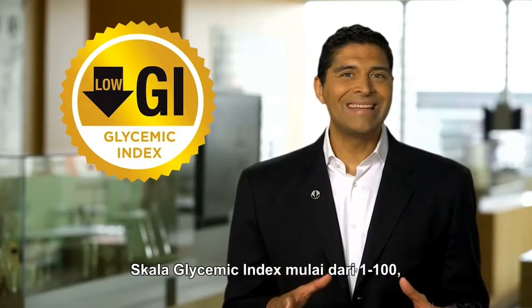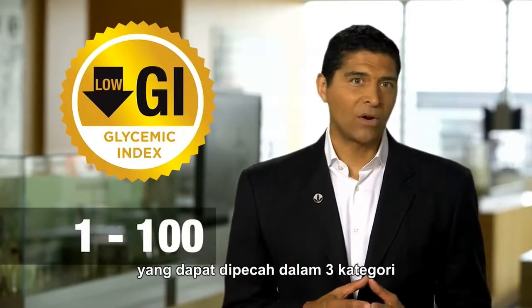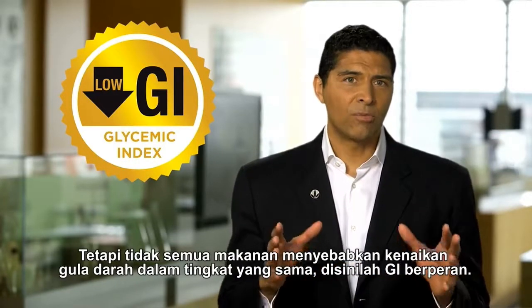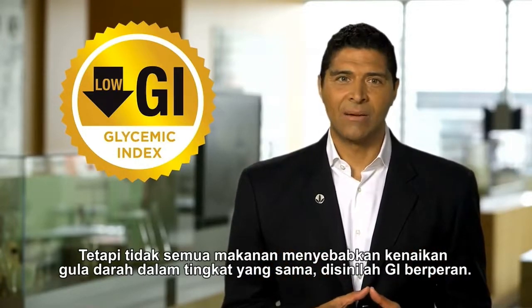The glycemic index scale is from 1 to 100, which can be broken down into three categories based on how quickly they raise sugar levels after eating. But not all foods cause your blood sugar to rise to the same degree, and this is where the glycemic index comes in.